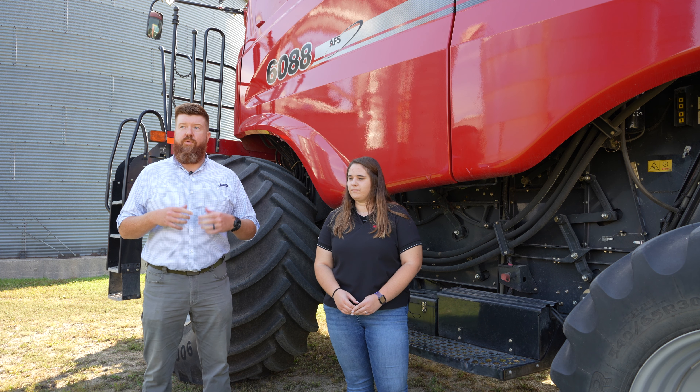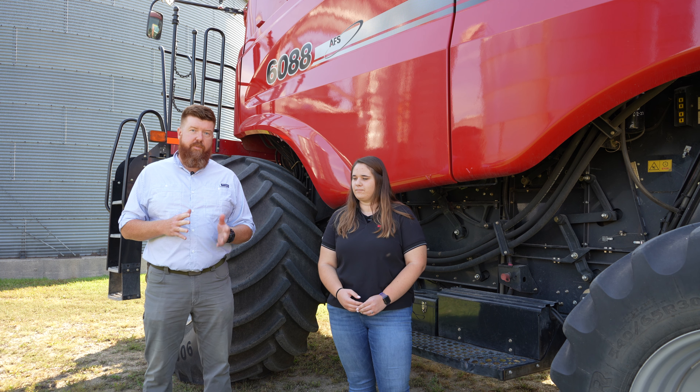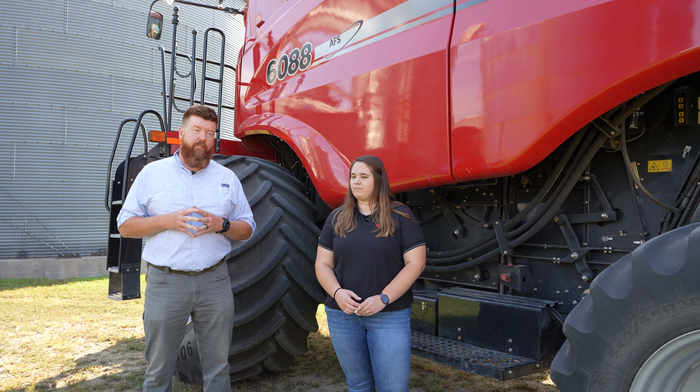One thing to keep in mind when you're thinking about choosing precision technologies for your farm is that there is a learning curve. It's new technology, so you're definitely going to want to make sure you have the time to understand it before you go to use it in the field.